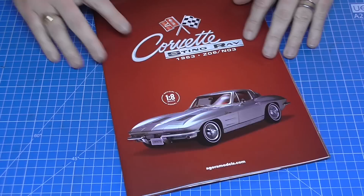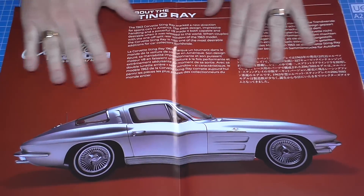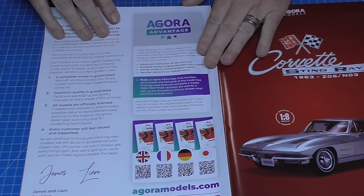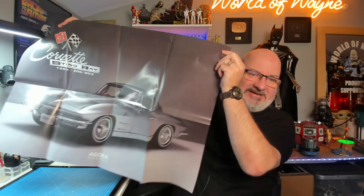I can't wait to get building this. As you can see, pack one does come with a massive brochure. Agora Models also provide these posters in the very first pack, and this poster is really, really big - it's ginormous. It has all the features and info about this car. I'm going to show you the poster first - let me get this open because this is massive, I'm going to have to sit back.